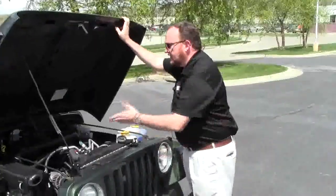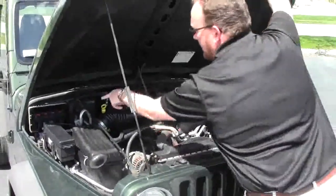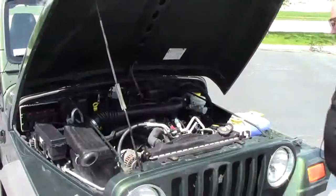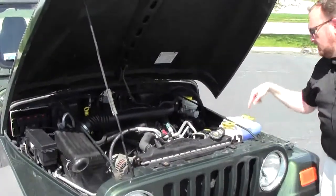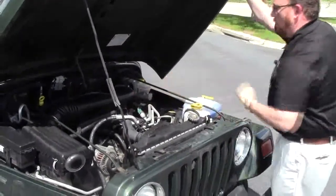Under the hood we have the 4.0 inline six-cylinder motor. It is four-wheel drive. You have your maintenance-free battery, sensor-located fuse box, easy access to the air filter, clear reservoir for your engine coolant, windshield washer fluid, power steering and power brakes, insulated dipstick oil check and oil fill.